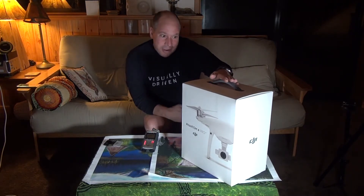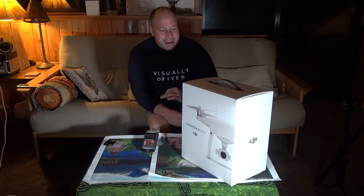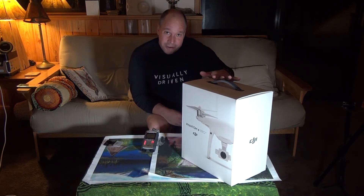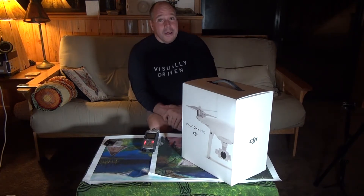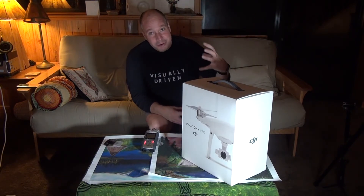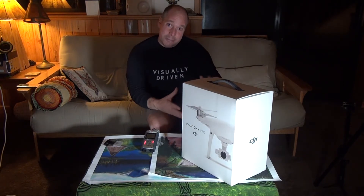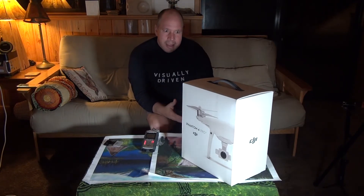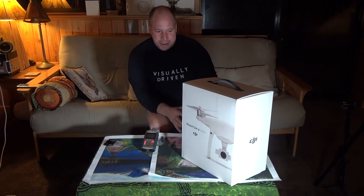I got this drone — the Phantom 4 Pro — just a little over a week ago. I did take it out of the B&H cardboard box, but I purposely waited to actually open it until January 1st 2017. It's about 16 degrees out with a wind chill of about 20 miles per hour out of the north, so it's very very cold. I have to do this in two parts — today I'll open it, and tomorrow I'll fly it.